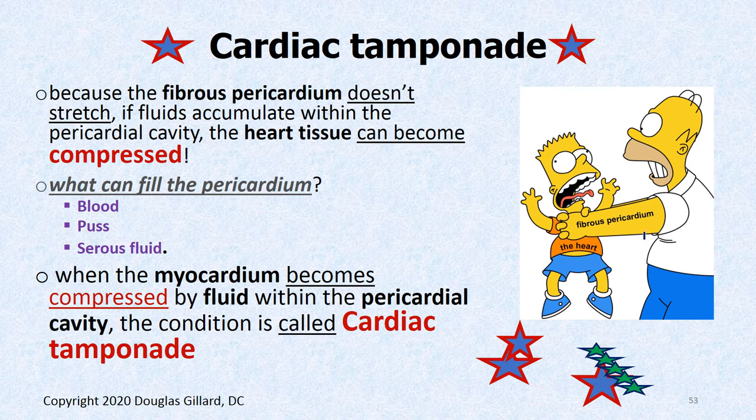Cardiac tamponade — if Homer's hands are the fibrous pericardium, he's strangling Bart, who is the heart. That's cardiac tamponade. Because the fibrous pericardium doesn't stretch rapidly, accumulated fluid compresses the heart to the point where it can't beat.